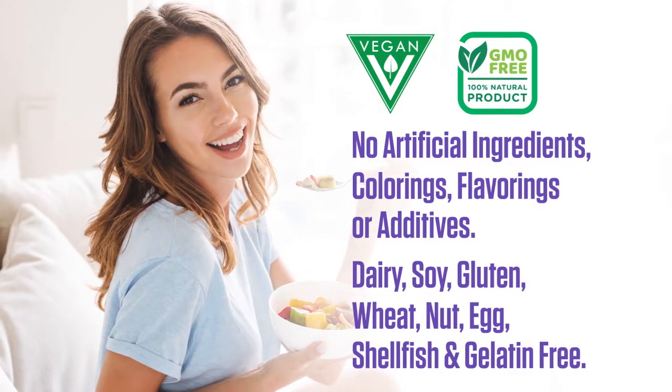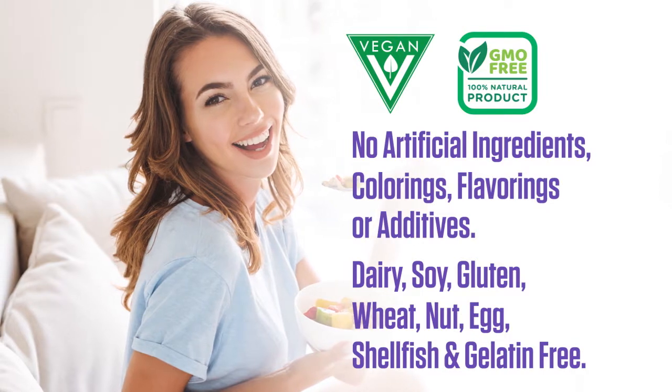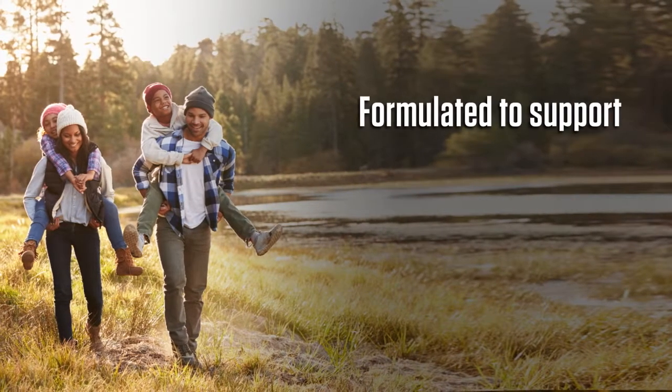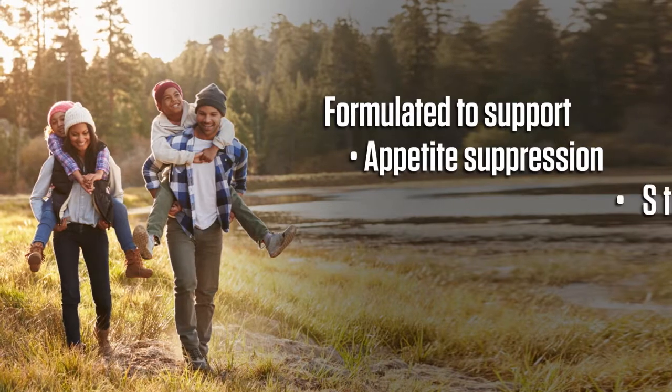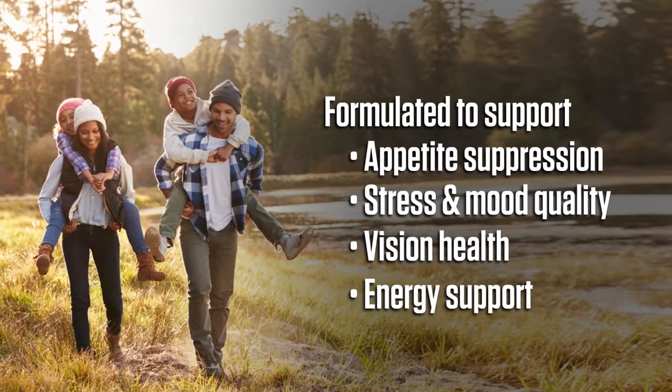It is also dairy, soy, gluten, wheat, nut, egg, shellfish, and gelatin-free. PlantVital saffron extract is formulated to support a decrease in food cravings and appetite, stress and mood quality, vision health, and energy support.